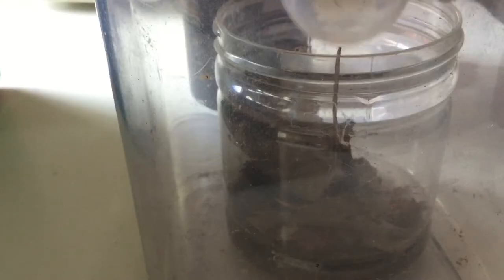I started off by rehousing the funnel web spider first. It had made a web inside its container, so I destroyed it with some tweezers. Then I turned the container over and flicked it until the spider fell inside the enclosure.